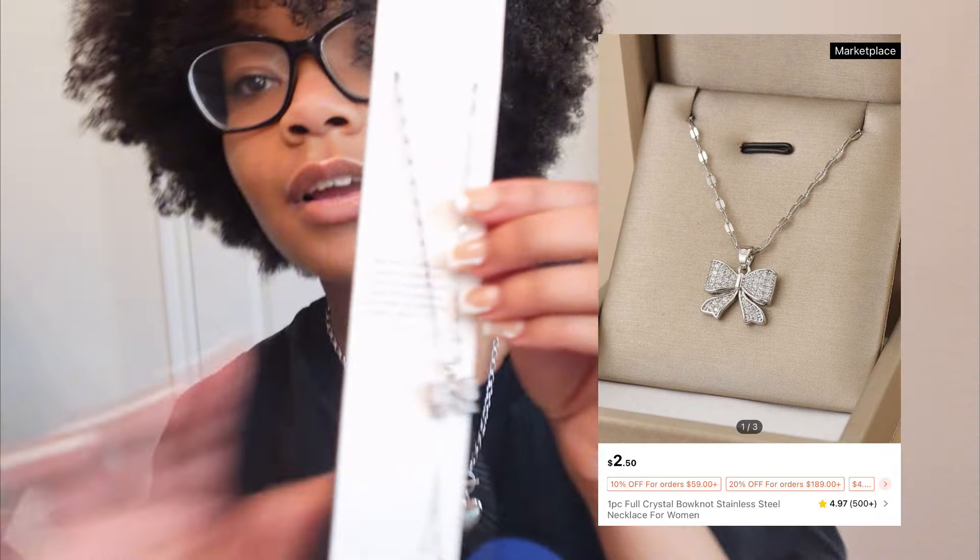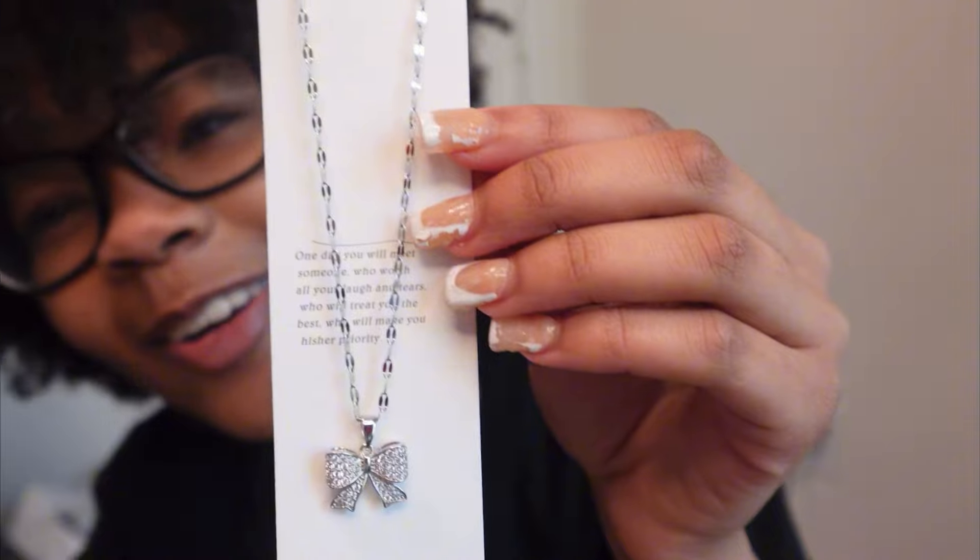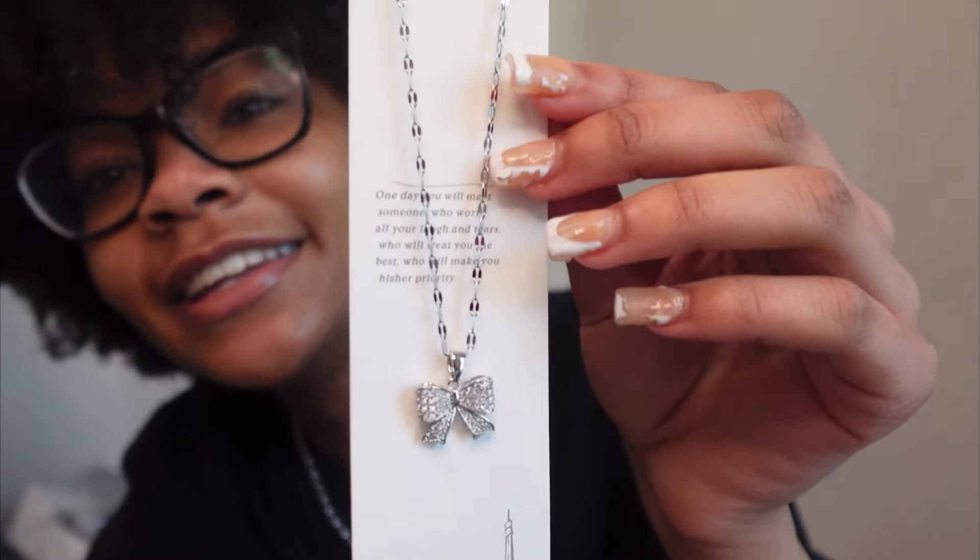I'm gonna put it in the box so I don't lose it 'cause I be losing my jewelry all the time. Okay, so we got another necklace — it's a bow necklace, like a coquette necklace. It's really cute. Y'all be sleeping on Shein — y'all be paying a hundred dollars for a necklace but on Shein it's so cheap.